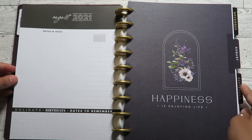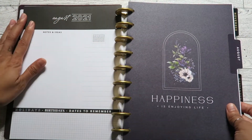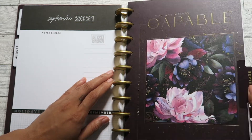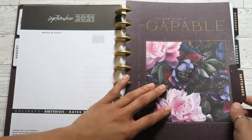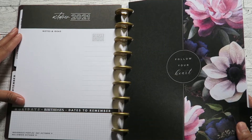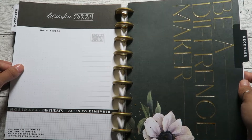Here is August. Now I'm going to start skipping to the monthly front pages so you're not watching me flip through this forever. This one says 'Happiness Is Enjoying Life' — oh my god, this one's so pretty. It says 'You Are Wildly Capable of Amazing Things' with some gold foiling on there. For September I love the color scheme. This one says 'Follow Your Heart' for October.